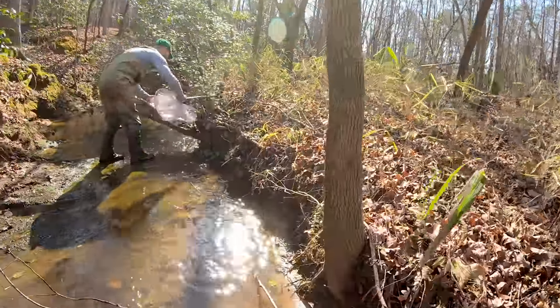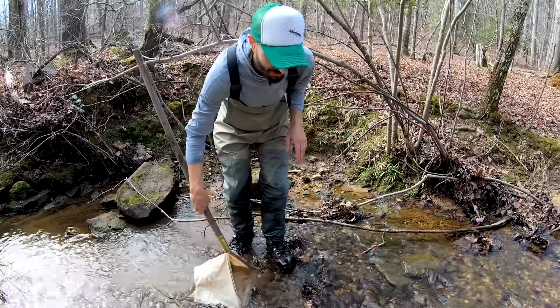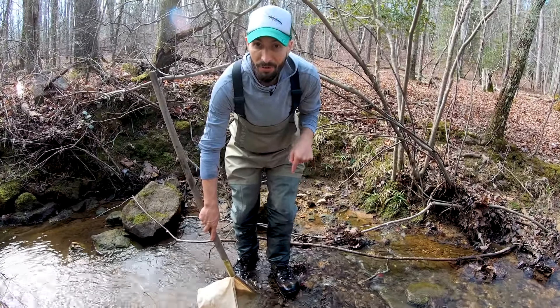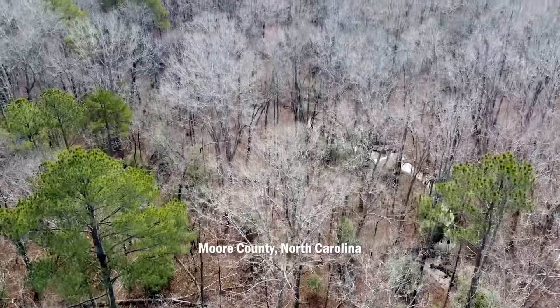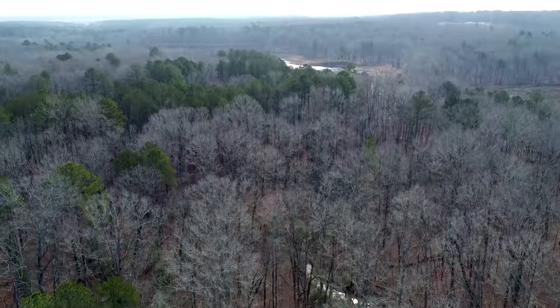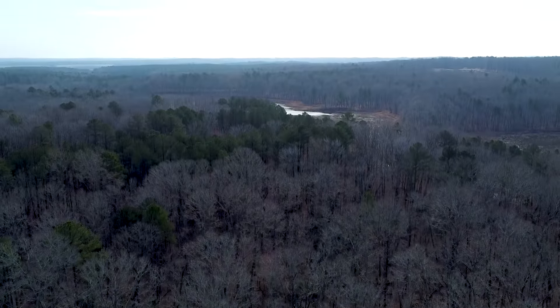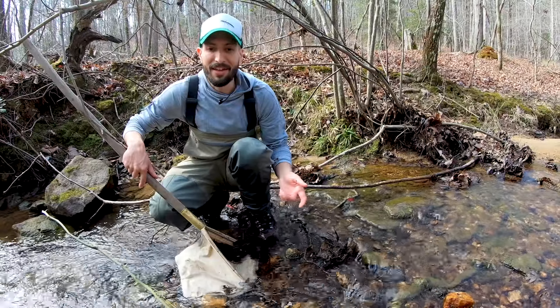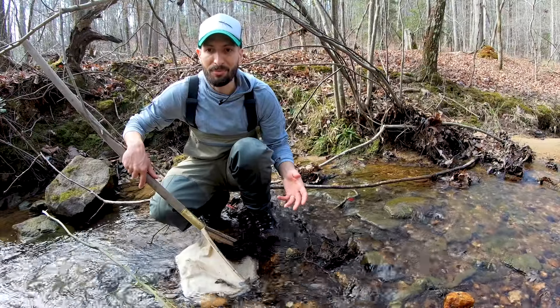Right now we have 11 undescribed species of stoneflies statewide, and two of them occur in this creek. Each species has a different pollution tolerance, but for these undescribed ones, those values are all unknown. But those are all pieces to the puzzle — if we can identify those, then our picture gets a little bit clearer.